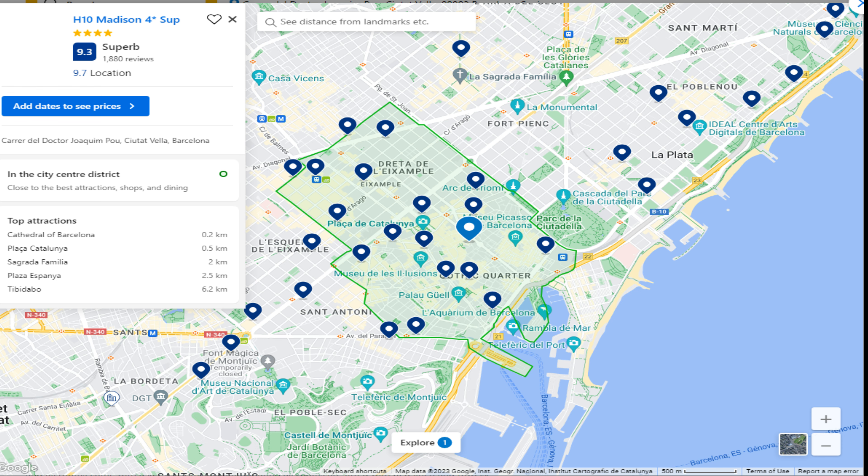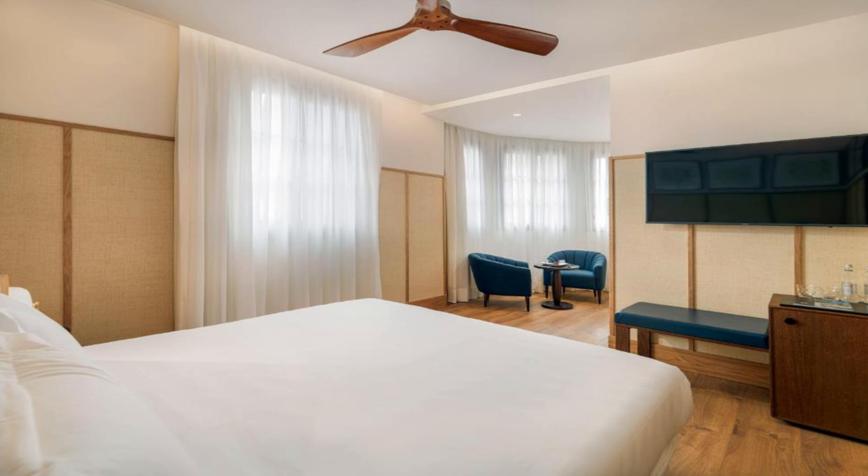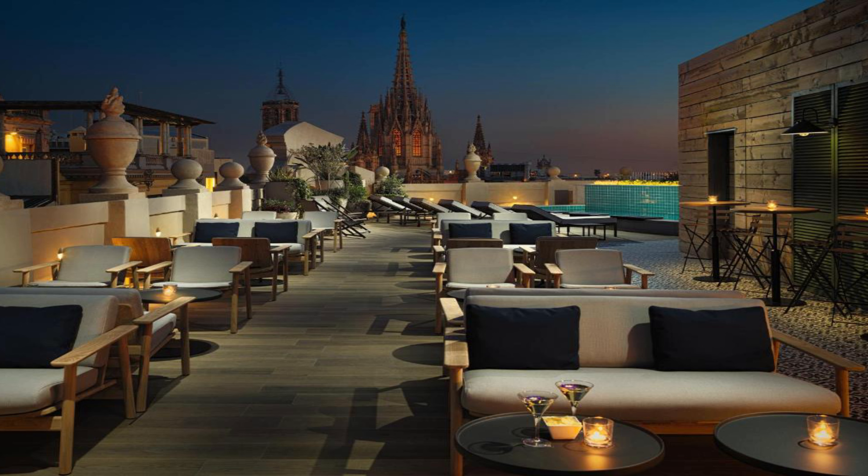Number three: H10 Madison, four stars superior. It is located at Carrer del Doctor Joaquim Pou, Ciutat Vella, 08002 Barcelona. The hotel provides guests with air-conditioned rooms featuring a desk, coffee machine, minibar, safety deposit box, flat-screen TV, and a private bathroom with a shower. H10 Madison four-star superior offers some units with city views.